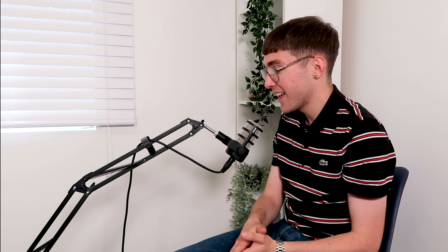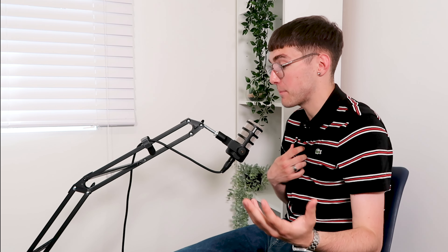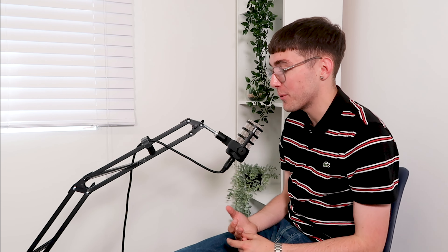Welcome back to the PEMF podcast. In today's episode we're going to be talking about medically registered devices compared to wellness PEMF devices — whether either of them are better than each other, or if you should pick one over the other.